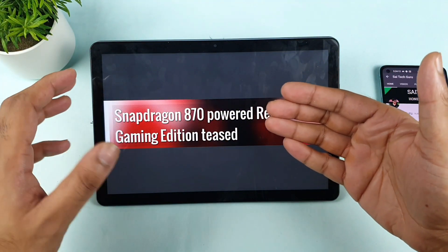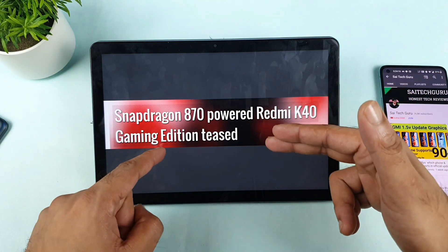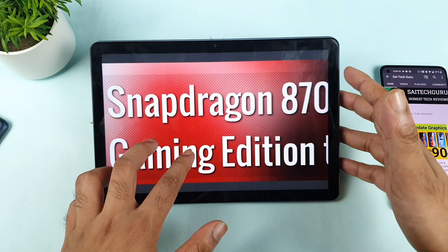Hello everyone, I am Saito and welcome back to my channel. Today we are going to talk about the Redmi K40 Gaming Edition, which has been teased with a Snapdragon 870 chipset.